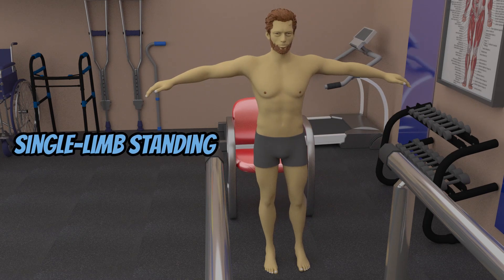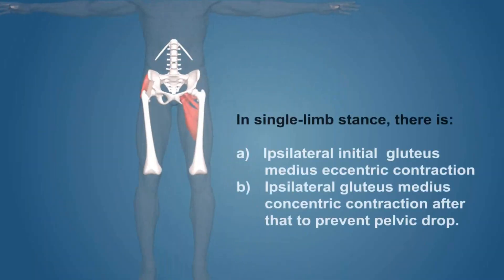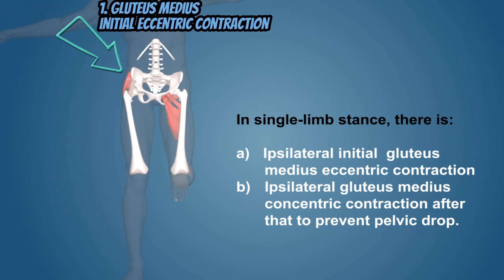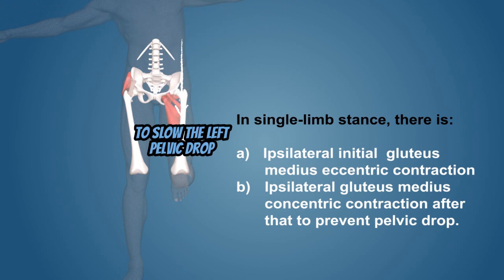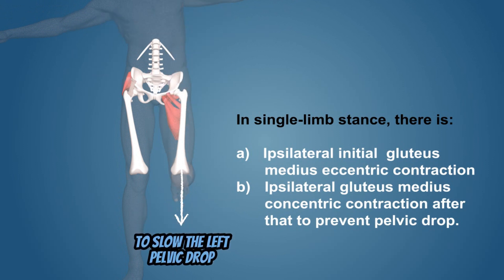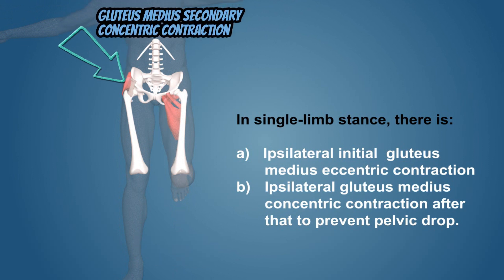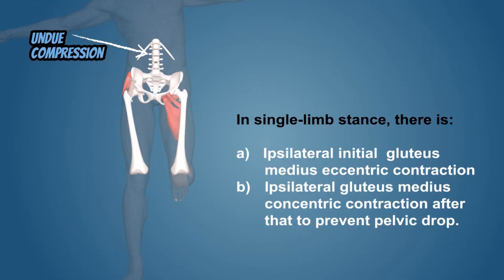In single limb standing on the right lower extremity, because of the significant shift in body weight on the right side, there is an initial lengthening or eccentric contraction of the gluteus medius muscle to slow the left-sided pelvic drop. This is immediately followed by a shortening or concentric contraction to make sure the left side pelvis does not fall too low, which can add to the compression of the right-sided vertebral discs and neurovascular structures.